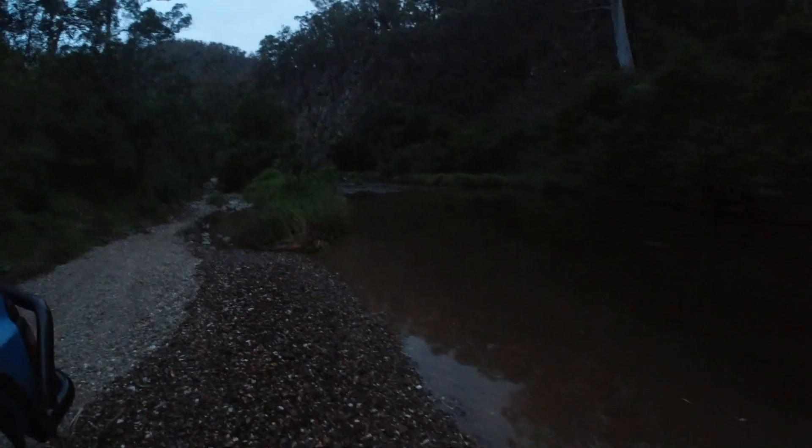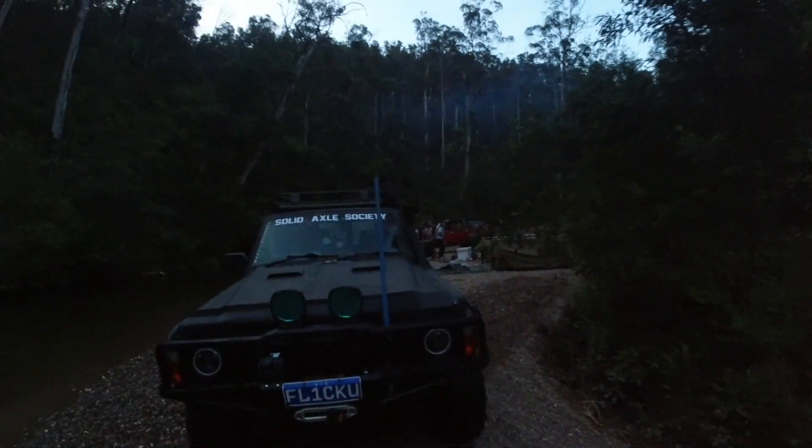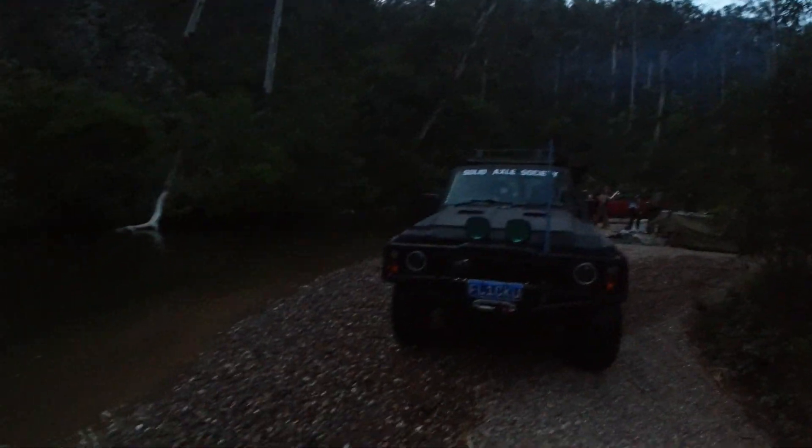It is getting super dark. We had two river crossings to get to where we are — we're camped up on the bank at the bottom of Fulton's. It's a nice little spot.